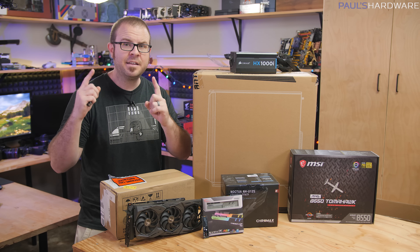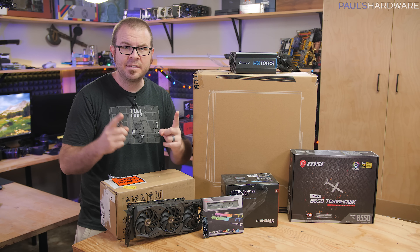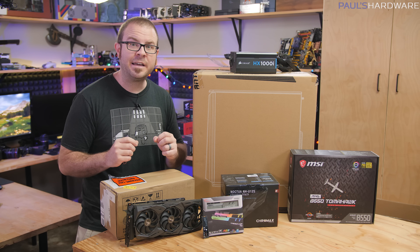To that end, we have the build I'm showing off today, and I have a brand new CPU to show you guys: the new AMD Ryzen 9 3900 XT.